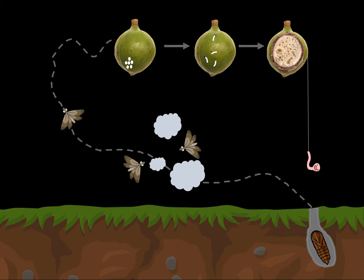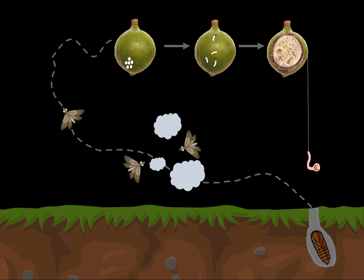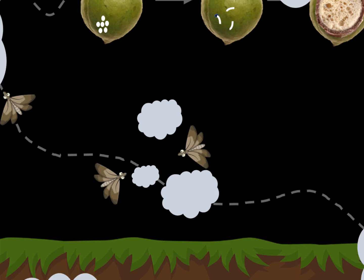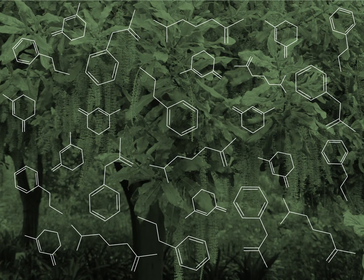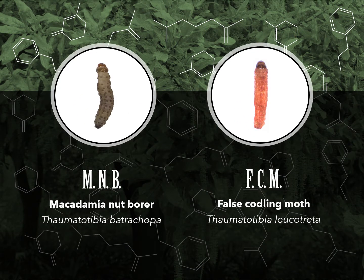In order to control these pests, we need to understand their life cycle, since the various biological control options available target the different life stages. One particularly useful control tactic is the use of pheromone based products. These products target the adult moth stage and can offer an environmentally friendly and effective means of both monitoring as well as controlling pest populations. There are pheromone products available for the two main moth species reported on macadamia, namely macadamia nut borer or MNB, and false coddling moth or FCM.